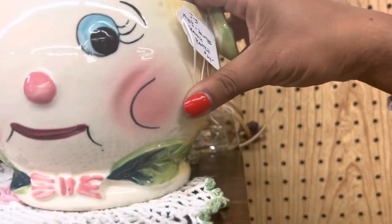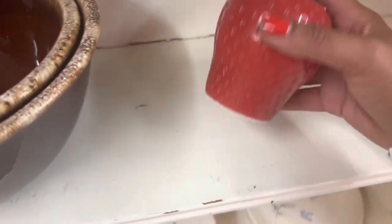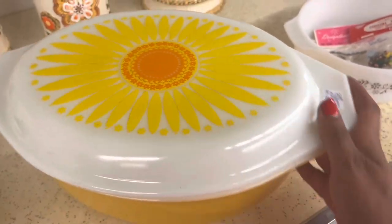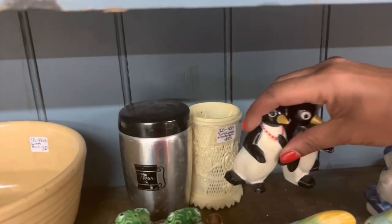I see something I like — oh dang, it's missing the top and it's got a hairline. I don't understand why this Hazel Atlas strawberry is still sitting here, but I'm gonna keep it sitting there. This is an awesome piece of Pyrex — $38. I feel like that's a good price. I feel like normally they're pretty expensive. I just recently had these.